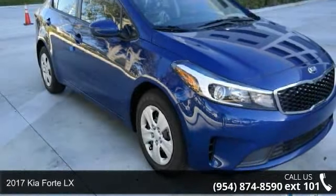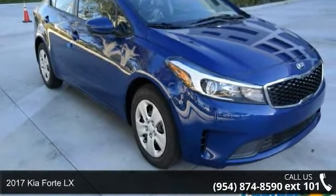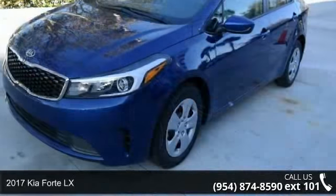Presenting the 2017 Kia Forte LX. This may be the set of wheels you've been looking for.